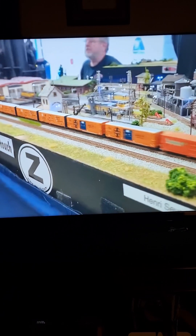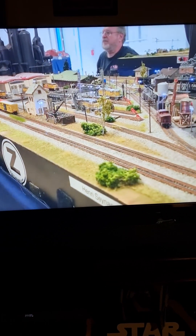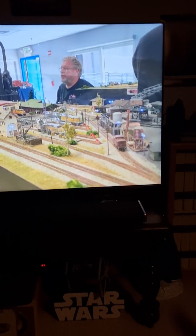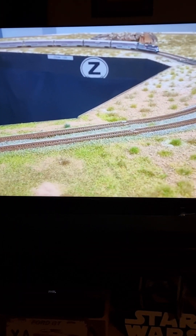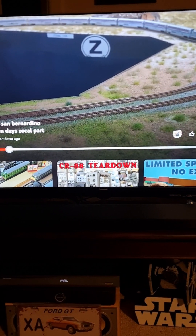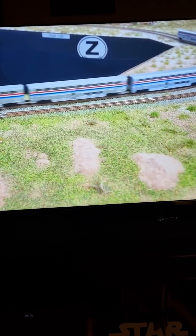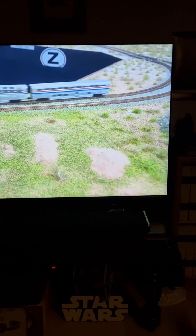Oh yes, look at how realistic this video is on Z-scale, N-scale trains. Z-scale trains, right. Look at how lovely that is.